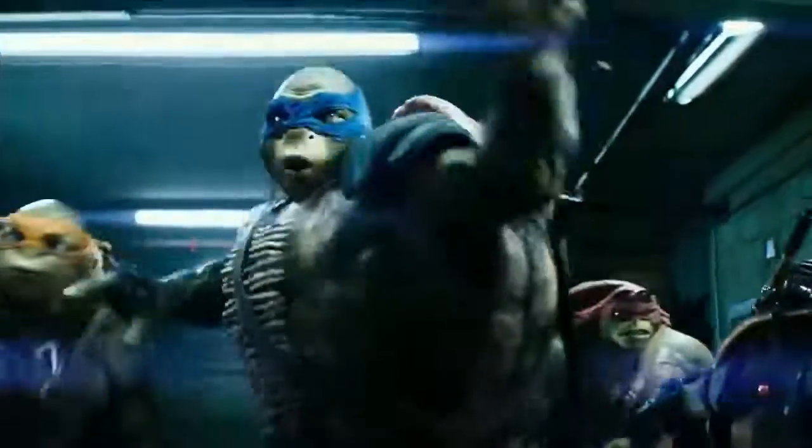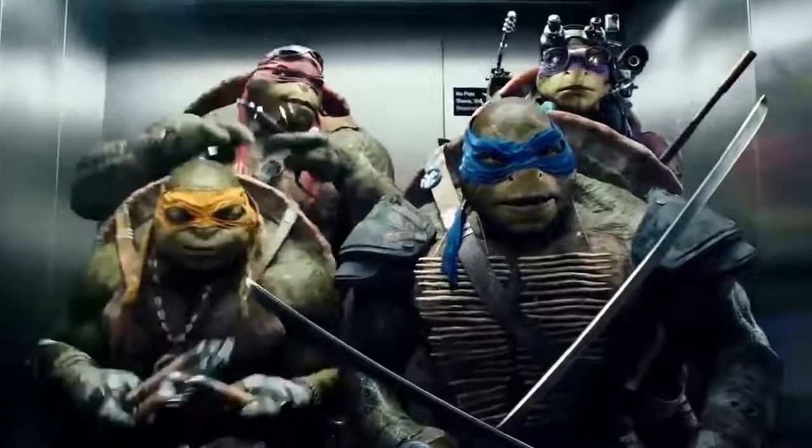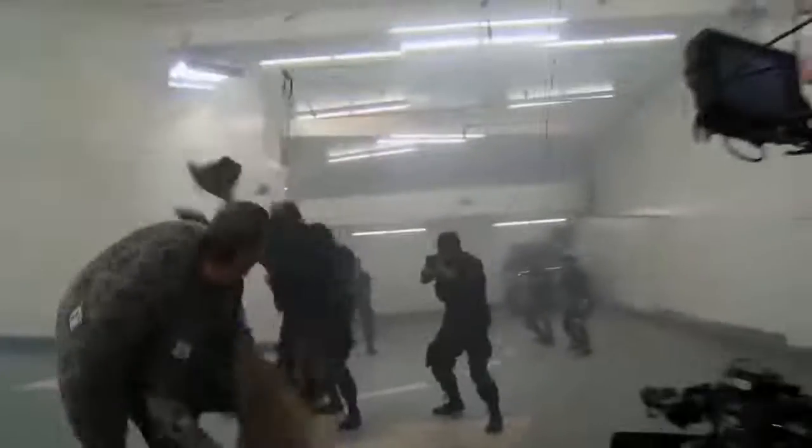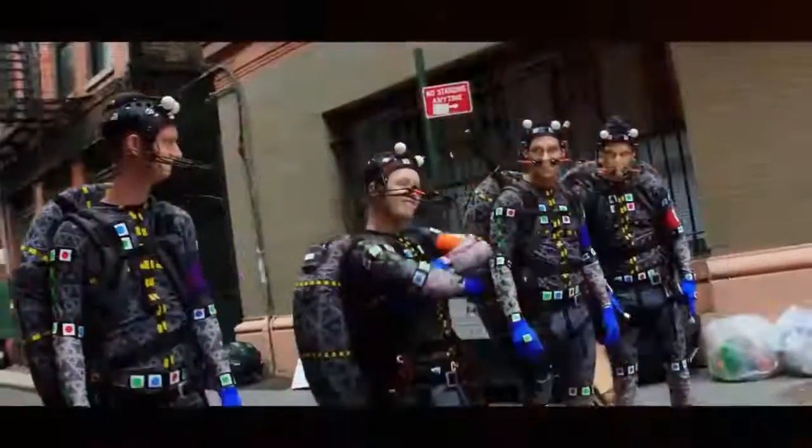Behind the silky smooth animation of the Teenage Mutant Ninja Turtles, who knew there were actually four ninjas underneath it all wearing motion capture suits and fake shell backpacks made out of foam? Cowabunga!